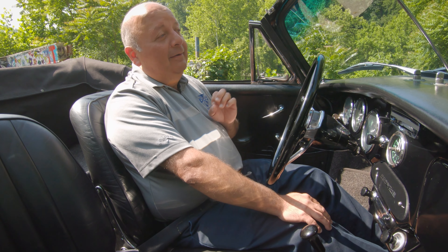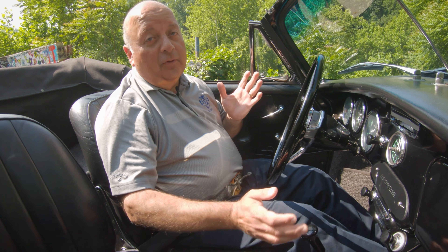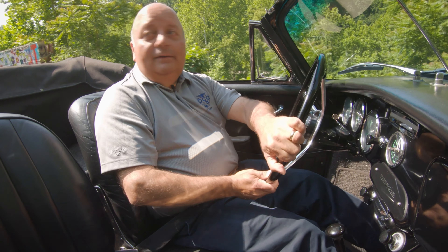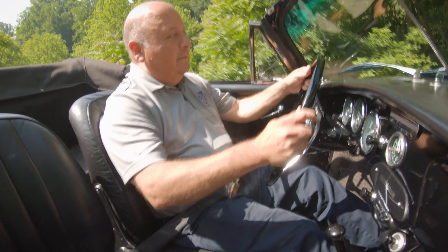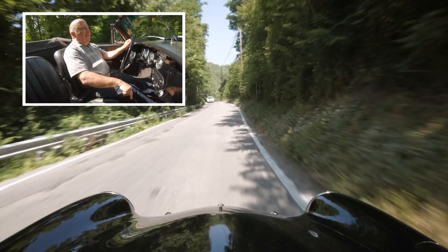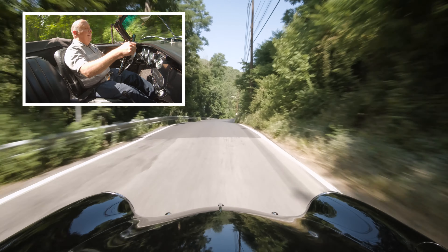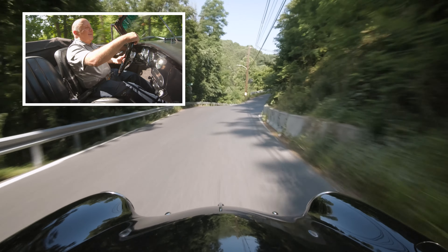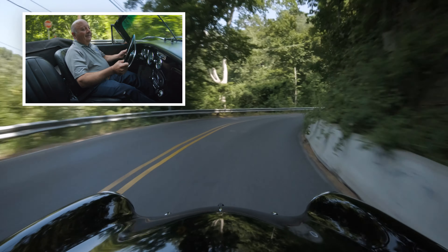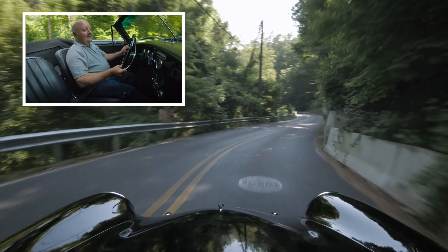They've taken the top down for me, because this is really the essence of a 356. It's open-top, drop-top driving. The first 356 was a convertible — let's not forget that. The engine sounds so much better with the top down. It's right behind you — it's a glorious sound.